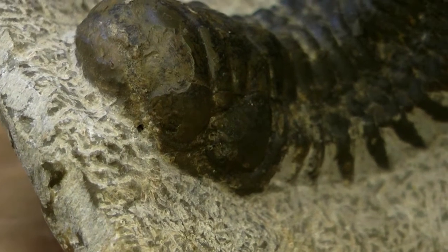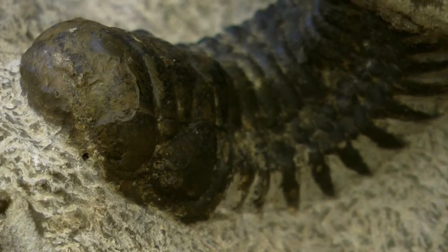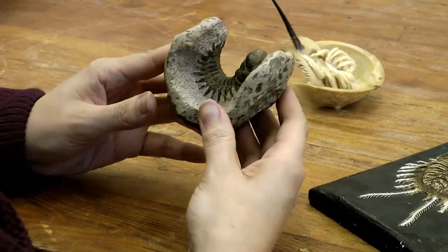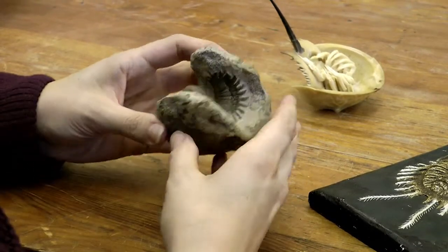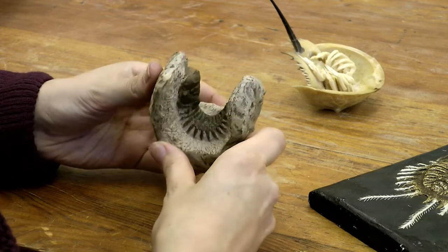Trilobites as a species lived for over 275 million years, but over this time they did actually have a lot of extinction events to contend with. During the Devonian, however, their luck was coming to an end, and the group was actually confined to just one order, which was the Protida. The order Protida was restricted to shallow shelf environments.